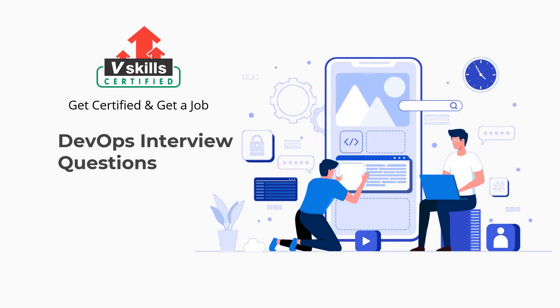Welcome to vSkills YouTube channel. In this video, you will learn about the top interview questions for DevOps. Let's get started.